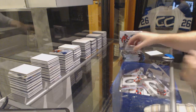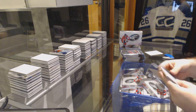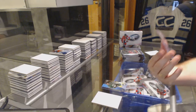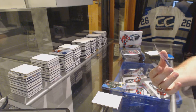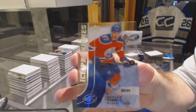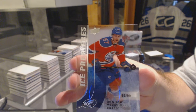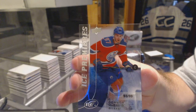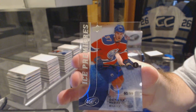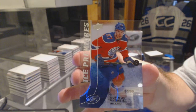So again guys, feel free to post on all the threads, I'm going to get them all done. Might as well rock that out. There we go — we've got number 93 of 99, Ice Premier's rookie Conor McDavid.